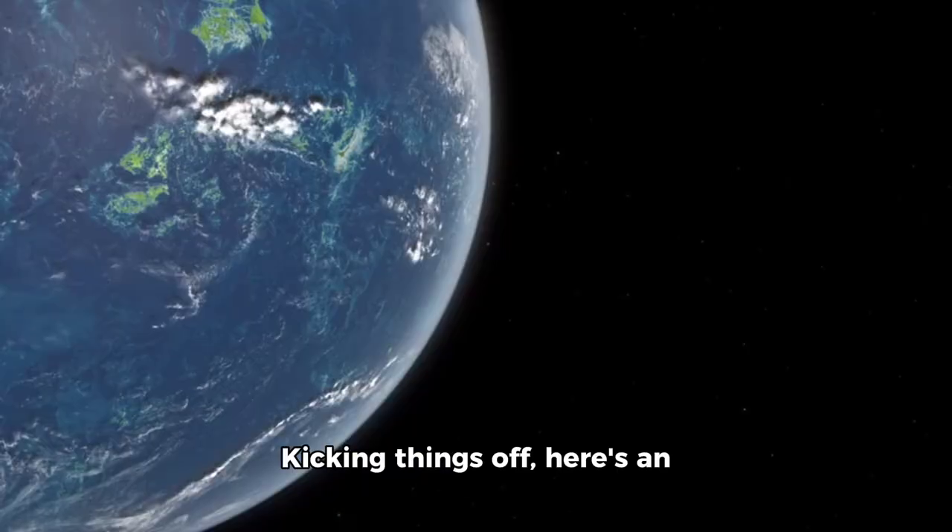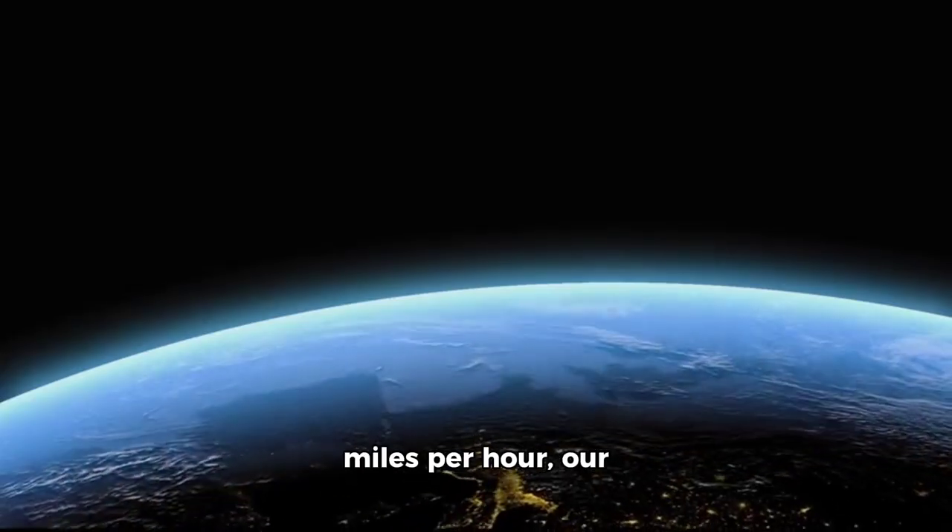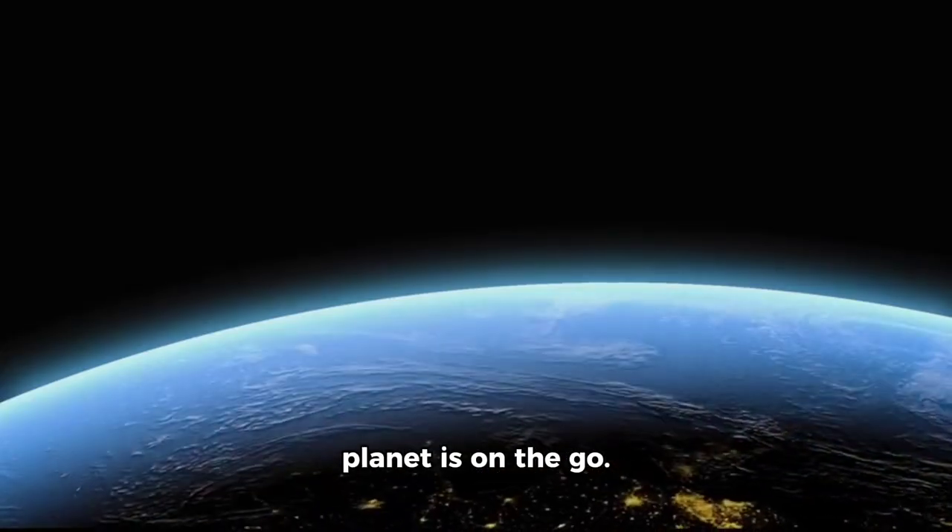Kicking things off, here's an intriguing fact: did you know that Earth is actually moving? That's right — at an astonishing 97,000 miles per hour, our planet is on the go.